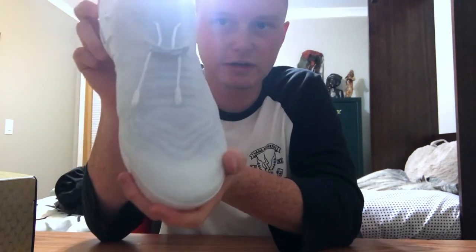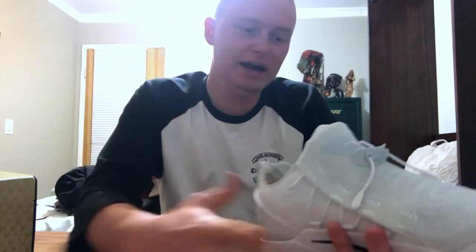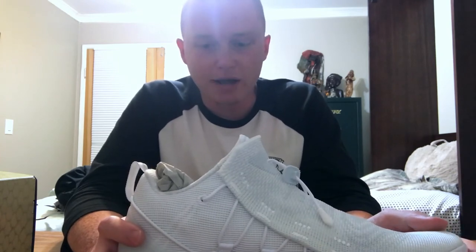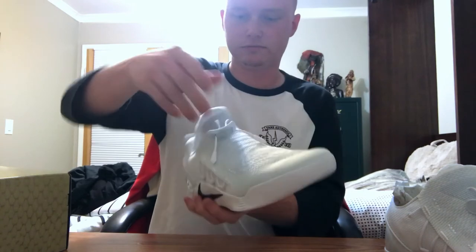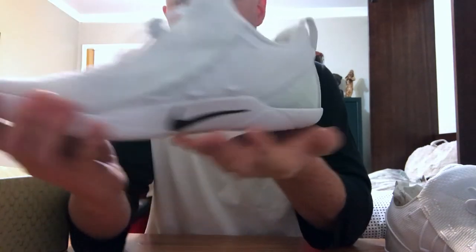Overall it looks like a really badass shoe. Of course, once again it's all white, so it's gonna get dirty no matter what. But that's why I have shoe cleaning products — the goal is to not make it as dirty as possible. But if it does get a little bit dirty I'll get it cleaned.